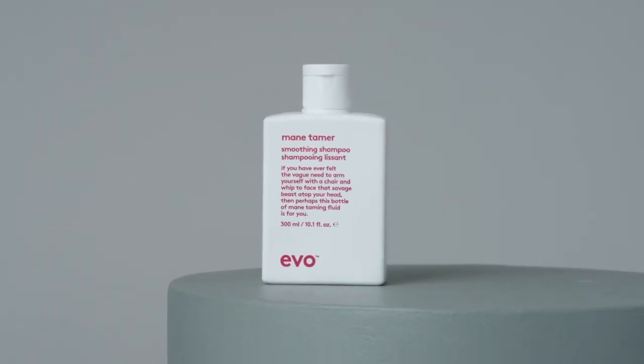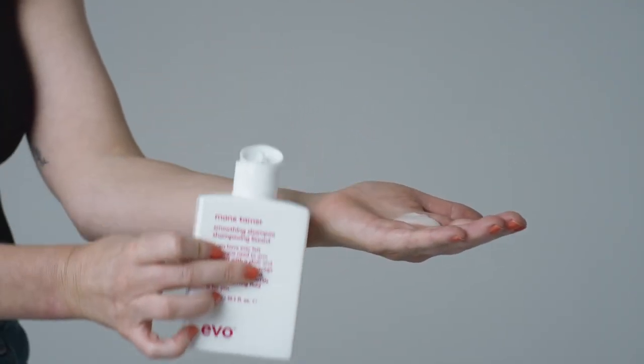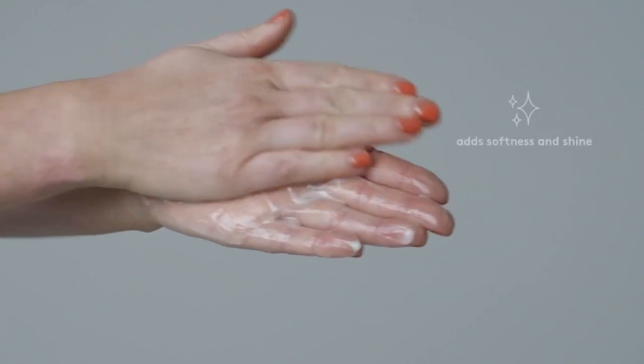This shampoo has just the right amount of richness to smooth and settle frizz in unruly hair without weighing it down, while helping to detangle and improve manageability for softer and shinier hair.